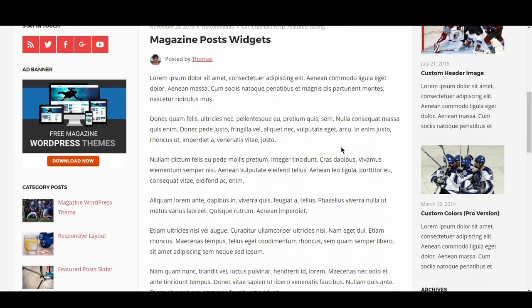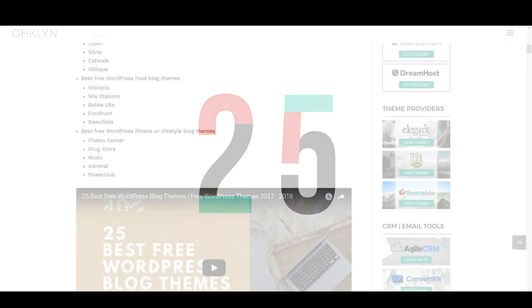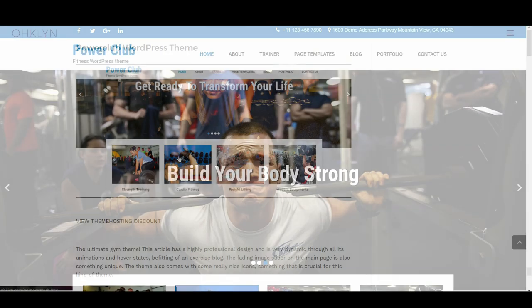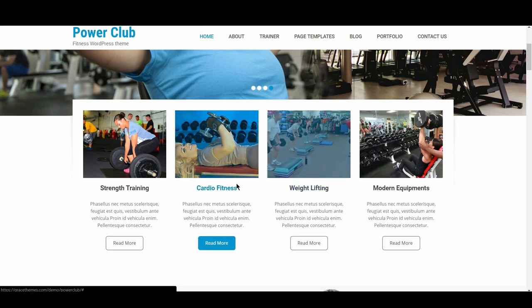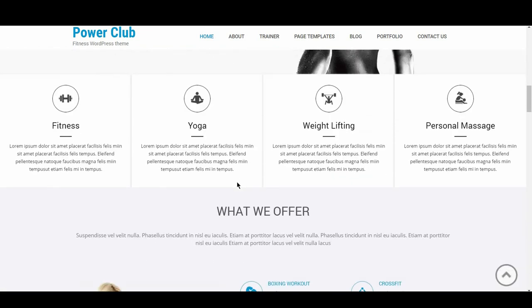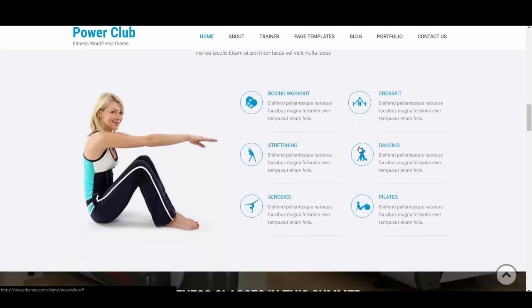Lastly, we have Power Club — the ultimate gym theme. This theme has a highly professional design and is very dynamic through its use of animations and hover states, befitting of an exercise blog. The fading image slider on the main page is something unique, and the theme also comes with some really nice icons, which are crucial for this kind of theme.